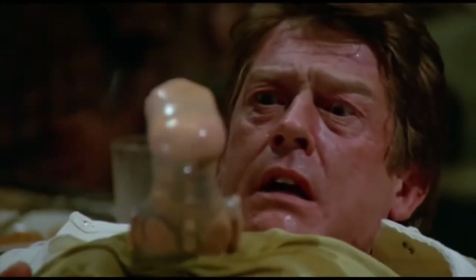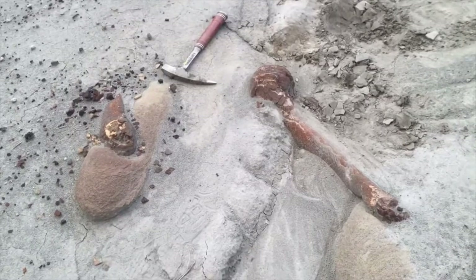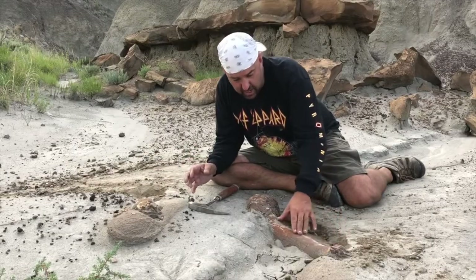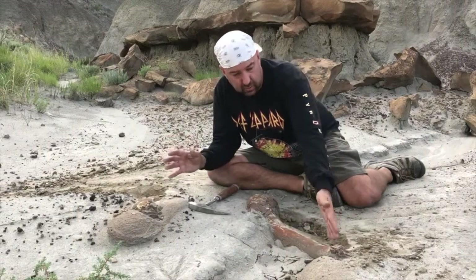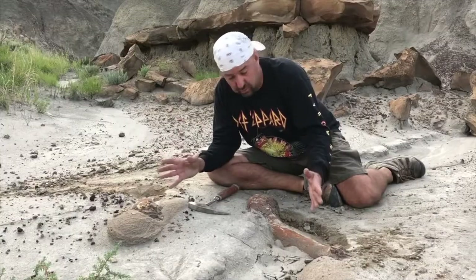Check these out. I didn't even expect to see them here. I was just walking on my way back through a washout. They shouldn't be here, but because they're covered in sandstone, it preserved them so well. You rarely see a bone this preserved — a dinosaur bone this well preserved in the Hell Creek Formation.